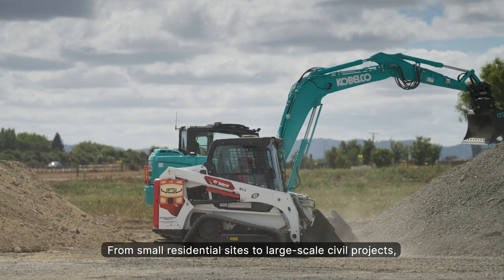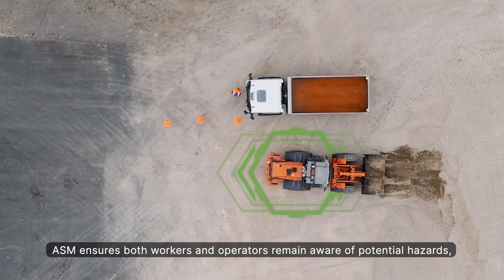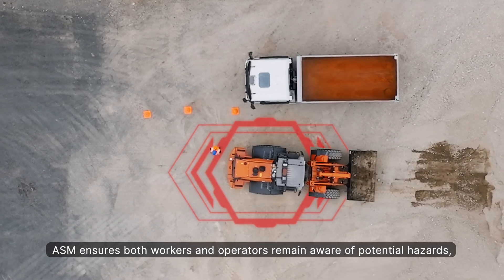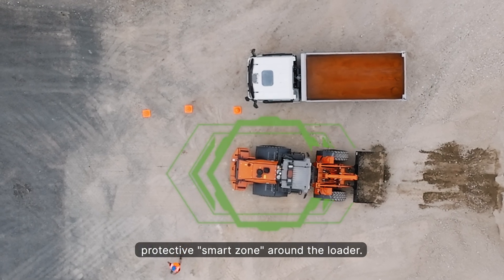From small residential sites to large-scale civil projects, ASM ensures both workers and operators remain aware of potential hazards, providing a safer, protective smart zone around the loader.